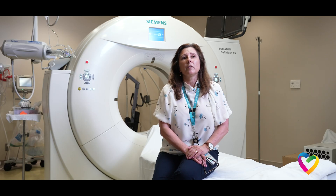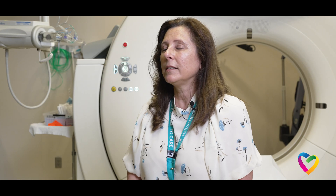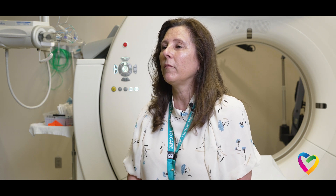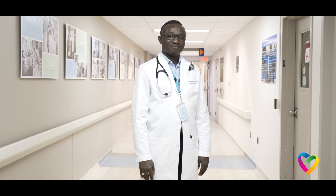Early and accurate diagnosis for patients is very critical and important. Having a CT scanner is probably one of the key elements to finding out what's happening with the patient and diagnosing their situation. It's one of the first lines of defense for physicians to understand what's happening with the patient.